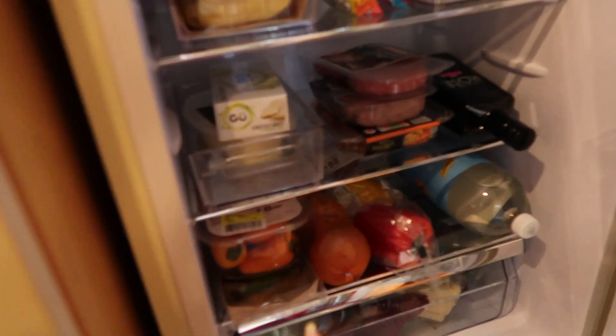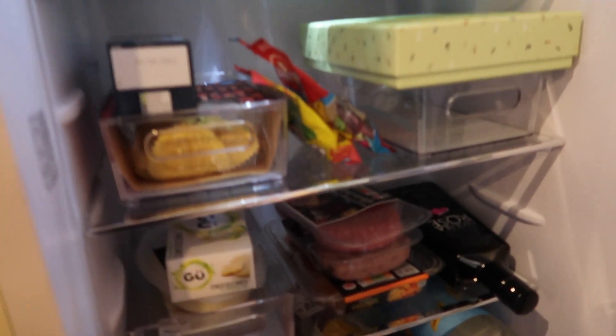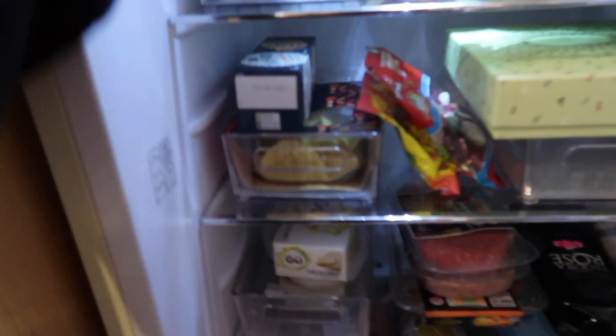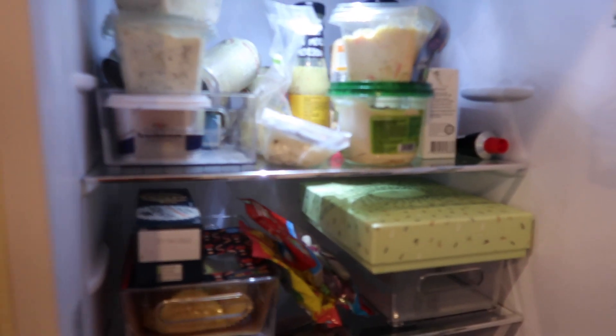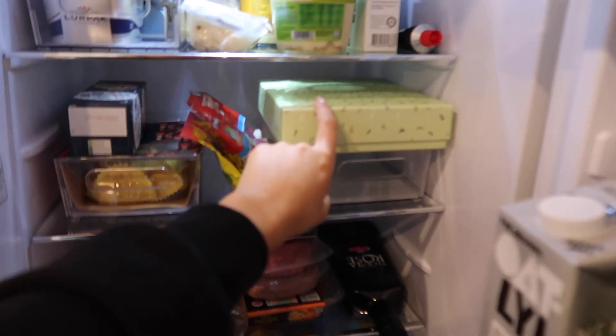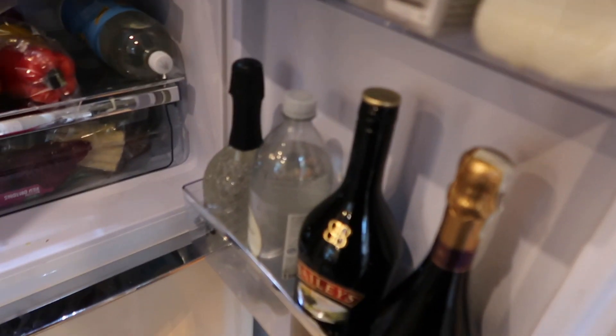Leon put everything in the fridge — he put it all away. We've got some burgers for him, potato salad from Sainsbury's, and I also picked up some potato salad from M&S so let me know in the comments which one you'd recommend. We've got some of my favorite hummus — I believe it's an Israeli brand and it's the best hummus. We also have these amazing macaroons that were sent to me. Lots of other bits and bobs and lots of alcohol too.